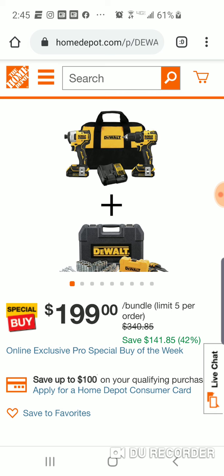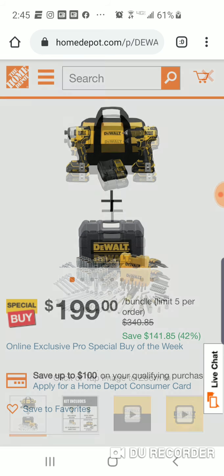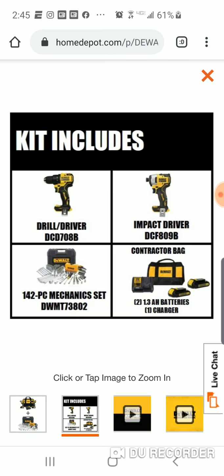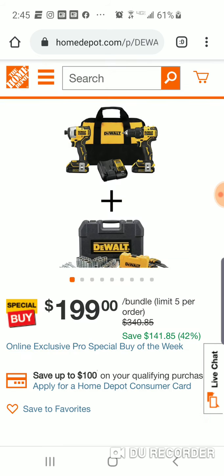It's a good deal. It's the exclusive special buy of the week, so you've got a little bit of time if you want to think about it. You're getting two 1.3 amp-hour batteries and the mechanics tool set. Model numbers: DWMT73802 for the tool set, DCD708 for the drill, and DCF809 for the impact. Catch you on the flip — peace.